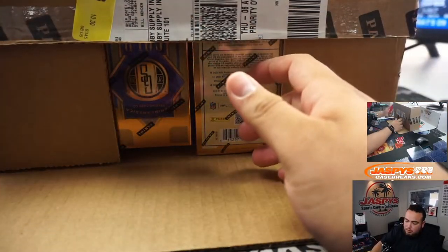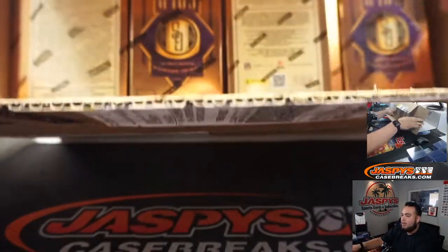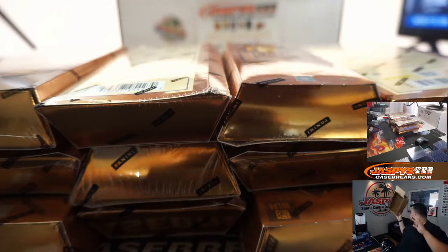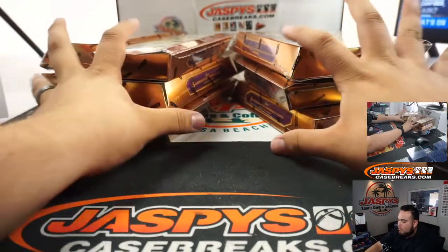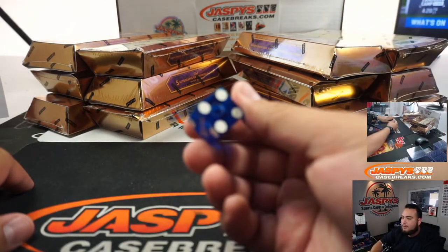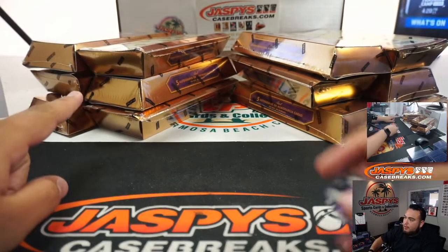It is a half-case break, so number six will be from the other six boxes that we don't use here. All right, left to right just like in the first couple we've done — one, two, three for the left; four, five, six for the right.